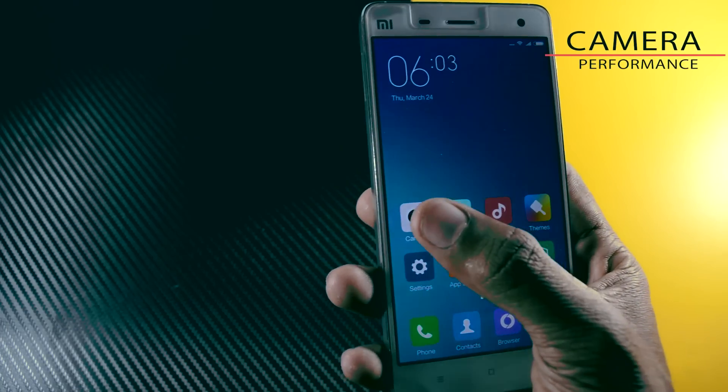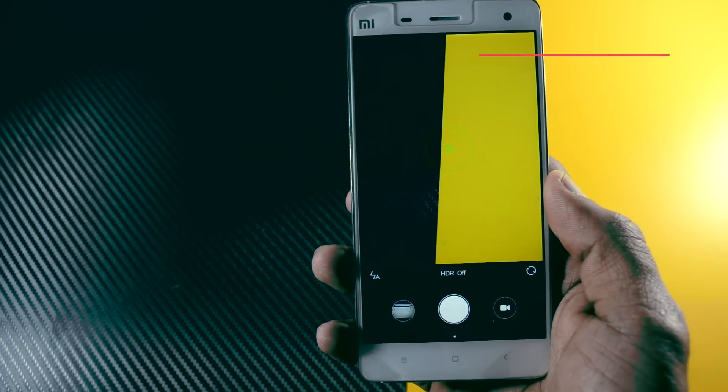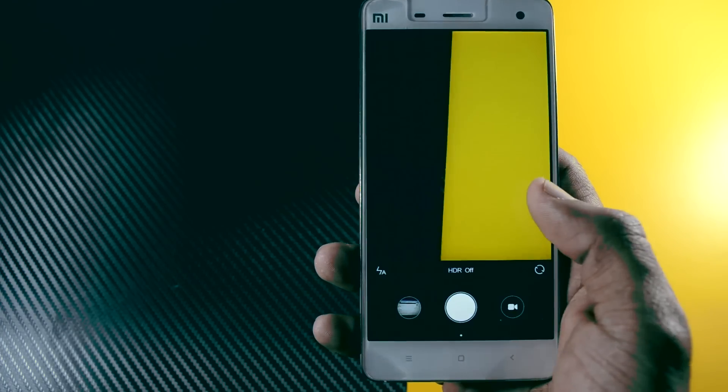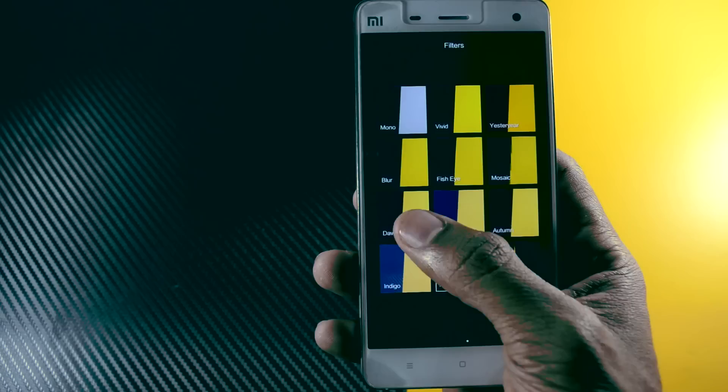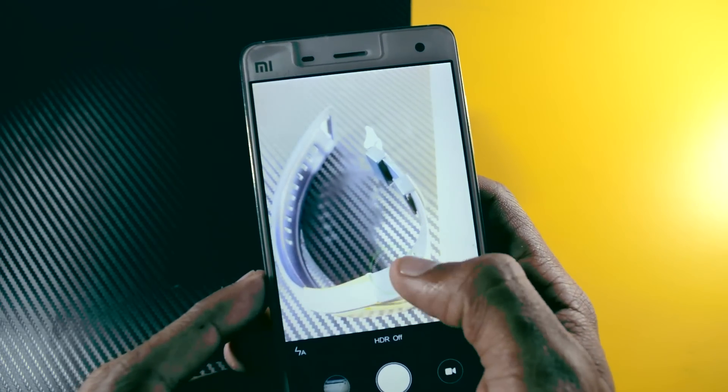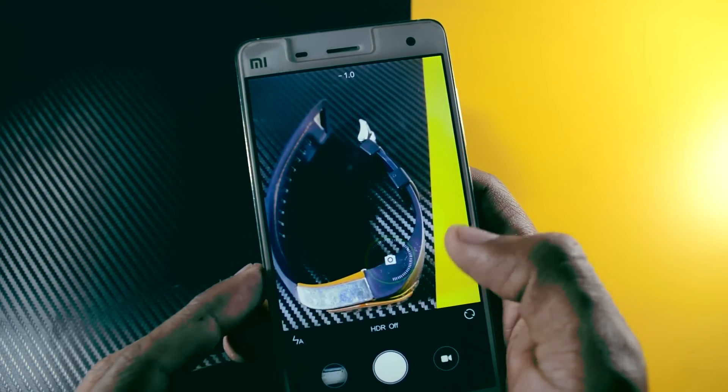Now at the end I'll talk about camera performance, because many users are quite concerned about it. Unfortunately there is nothing new in the camera app — it's the same as the previous one. However, I feel there is a slight improvement in focusing time and shutter speed.